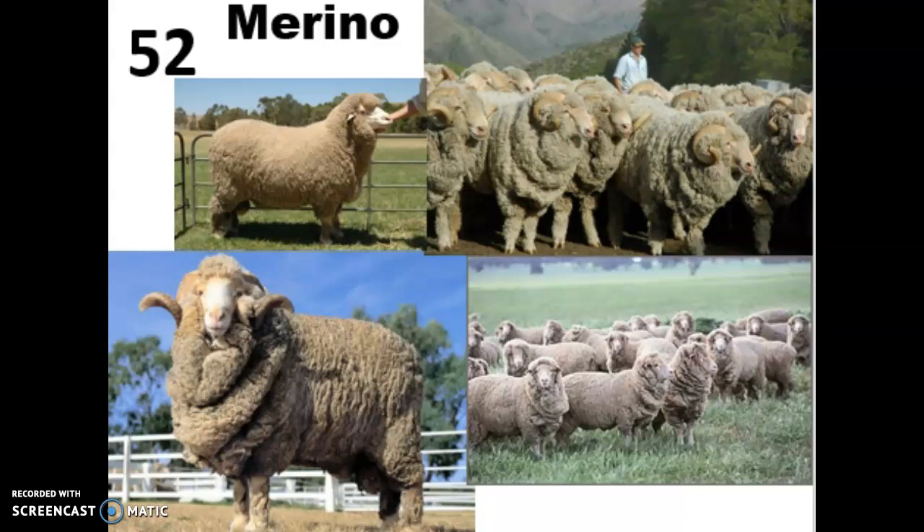You may have heard of Merino wool before. It's a very high quality fine wool that produces soft, lightweight clothing that's not itchy. It's often used to make a lot of high quality hiking garments and things like that.